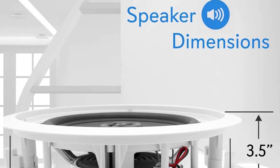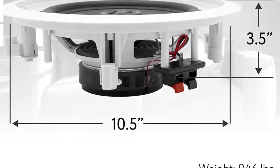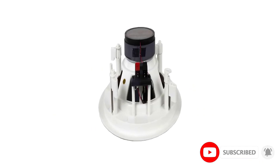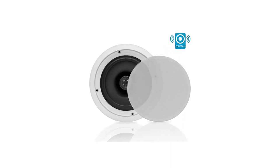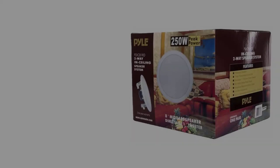At number five: the Pyle PDIC81RD ceiling speaker. The Pyle PDIC81RD is an affordable ceiling speaker that promises to deliver stereo sound to your home or office. Ideal for custom installation, this pair comes with polymer dome tweeters backed by an impressive power handling capacity. It also packs robust voice coils and a high-efficiency response rate to give you fuller and richer sound, while the strategically placed terminals provide a straightforward wire connection.